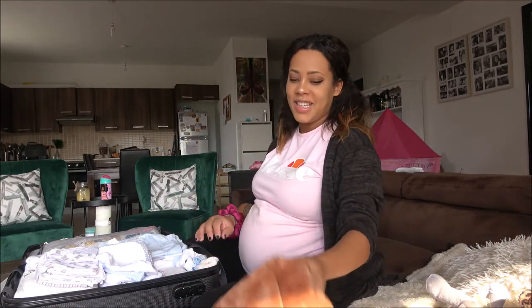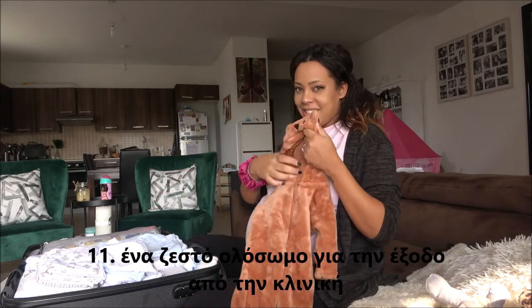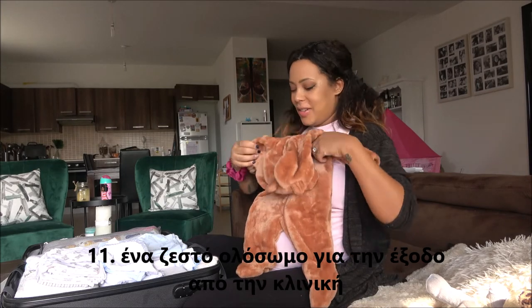I've got this for coming out of the hospital — it's so cute, it's nice and warm, so soft. Oh my god, I can't wait!